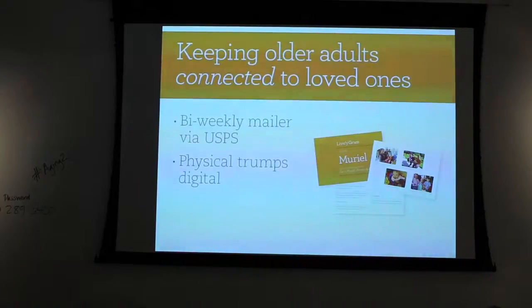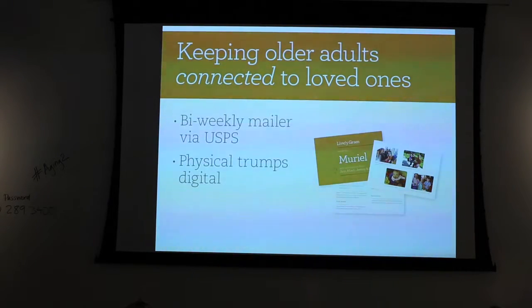We didn't feel that covered the whole problem we were trying to solve — this whole idea of how do you make this more of a two-way conversation? How do you make this about connection? Not only sharing activity as an elder, but also getting something in return. So we created something called Livelygram, and this is part of the entire service. People often ask, 'Is this two products?' — but we really believe these are very linked, and it's a missing piece that a lot of companies aren't thinking about. They're just focused on hardware and one-way activity sharing. So what Livelygram is: it's a biweekly mailer that comes in the US mail.